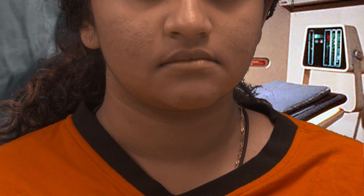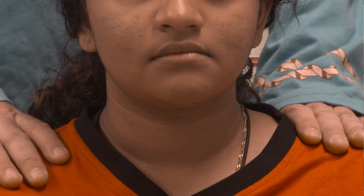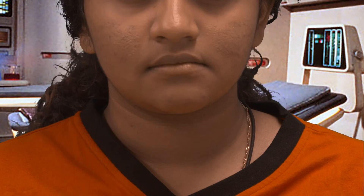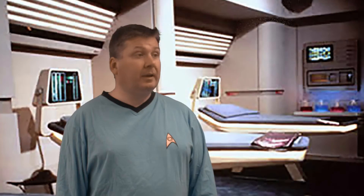To finish off now, we'll test the spinal accessory nerve by getting the patient to shrug their shoulders up and to turn their neck from side to side again. The last thing we might do is to listen to carotid bruits with a stethoscope. And that, doctor, is how we do a physical examination of the neck.